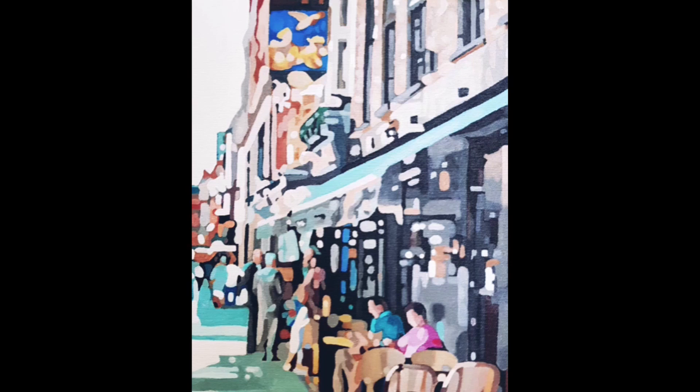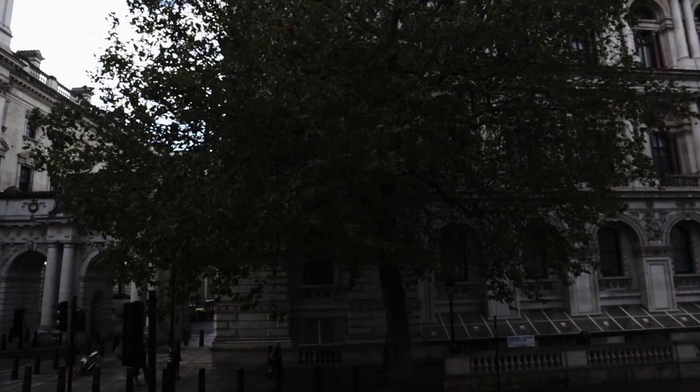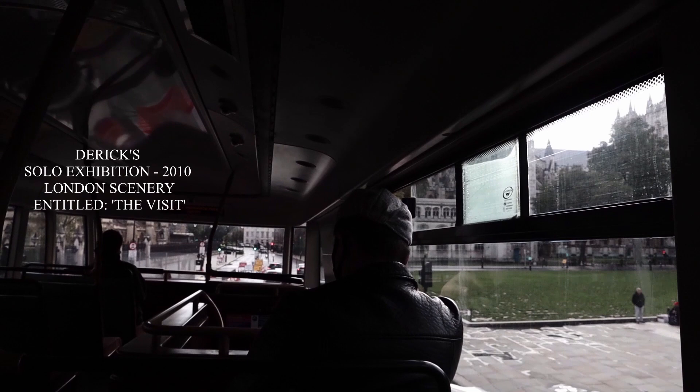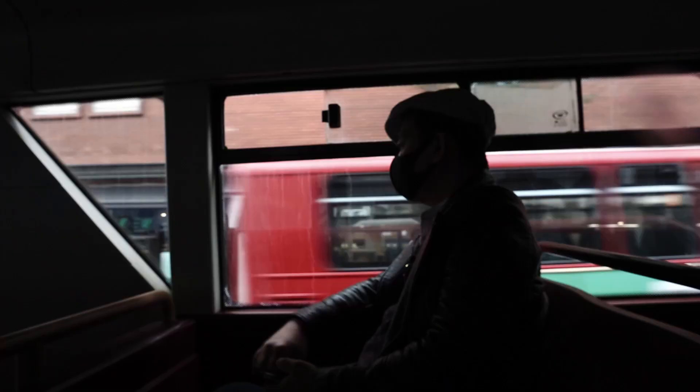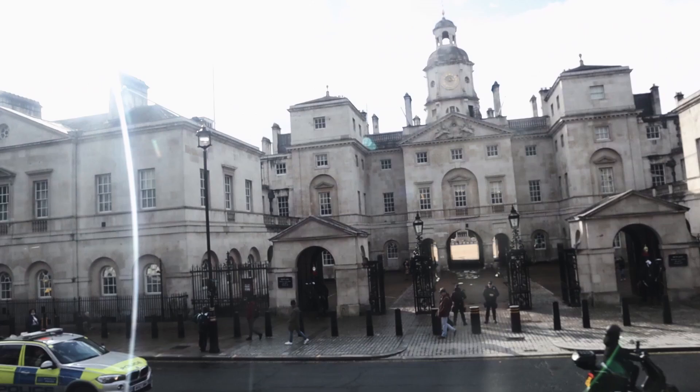When did you start painting London? I started to paint London in 2008, because I was planning to do my solo exhibition in 2010, so I needed to accumulate enough paintings — 20 big paintings — for the gallery. That's why I started to paint London, and I called it London The Visit for my solo exhibition. It's all about London scenery.